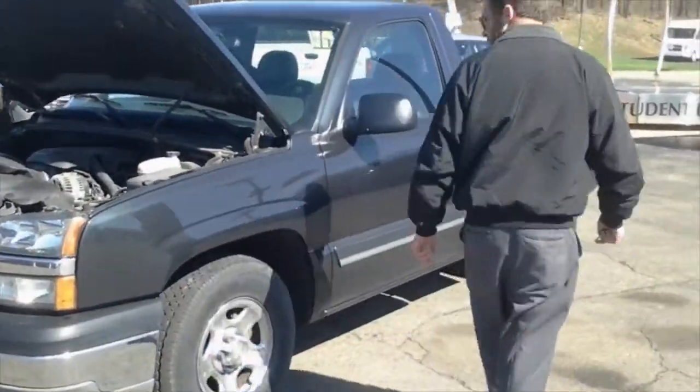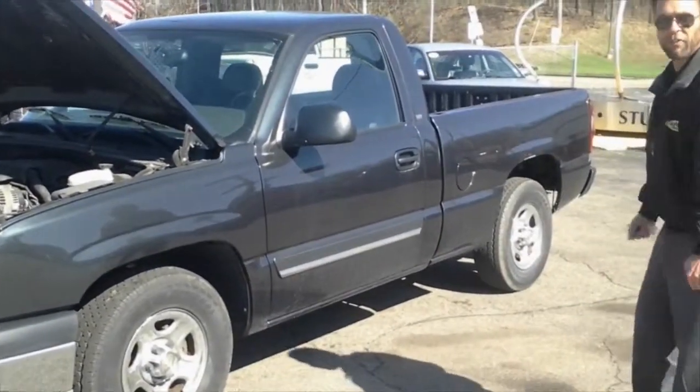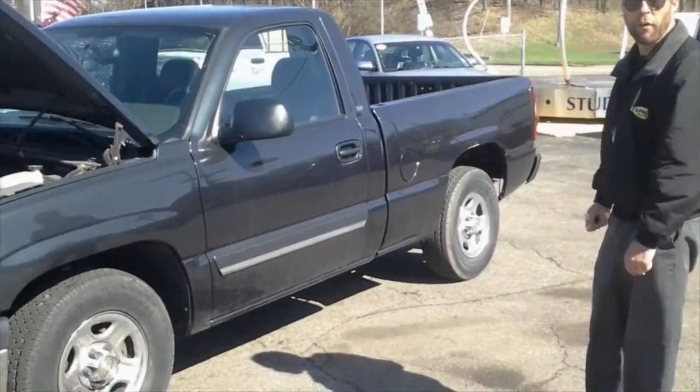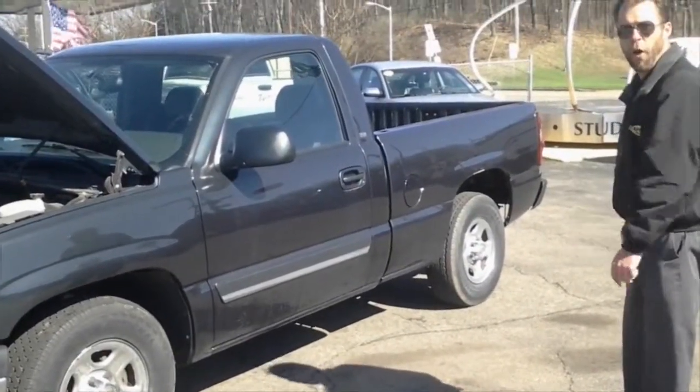This is a 4WD model, short box, nice dark charcoal gray in color. Looks good going down the road — great for cruising the town on the weekend, or hauling whatever it is you need to haul.